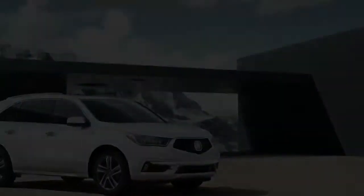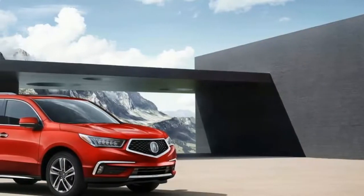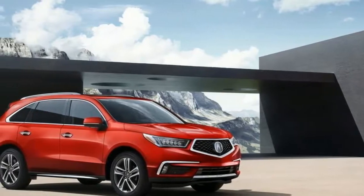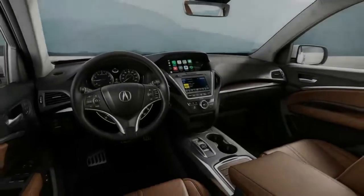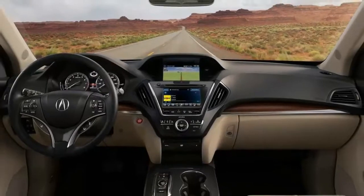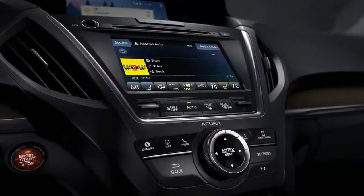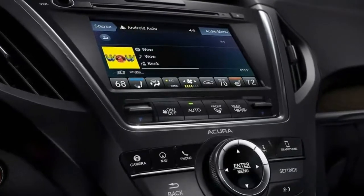The MDX Sport Hybrid mates the same, but detuned, engine to a pair of electric motors that power the rear wheels only. It's a clever system borrowed from Acura's NSX and other hybrid models. We like all of the above, and place the MDX near the top of our list for luxury crossovers.